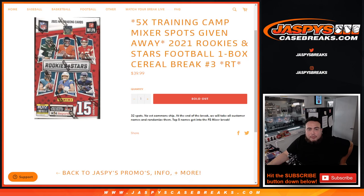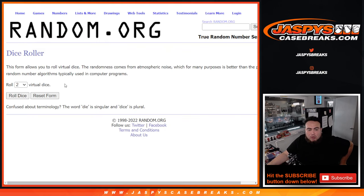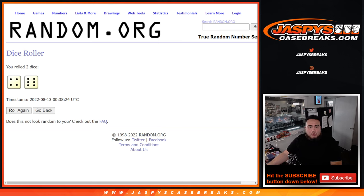Dice roller, customer names. Again, top five get in. Roll it — four to six, ten times.